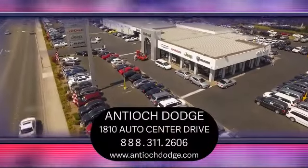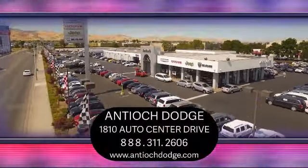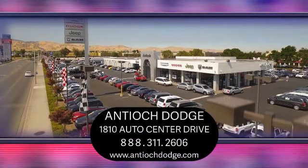We've been serving our community for over 25 years, and it shows. So come see us today and experience the Antioch Chrysler Jeep Dodge Ram way. We're located at 1810 Auto Center Drive, just off the Highway 4 Auto Center Drive exit in Antioch.